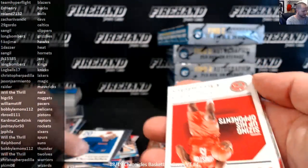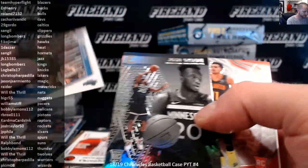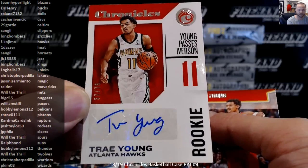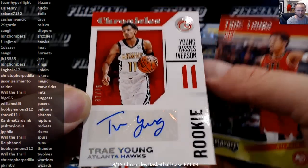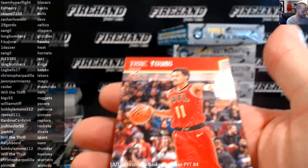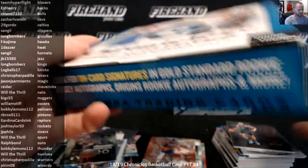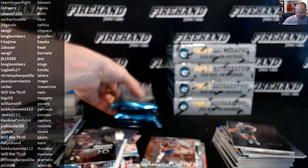Kevin Knox Base Rookie. Devin Booker to 149. Trae Young Phoenix. Trae Young Autograph, numbered 37 out of 75, the Atlanta Hawks. And Trae Young Playoff Rookie.